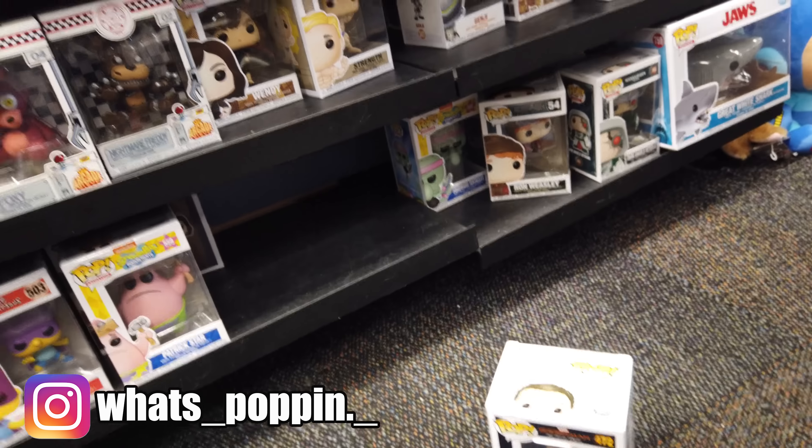Alright guys, we are done in this GameStop. Obviously we're going to have to hit up more GameStops now. There's a Walmart across the street and we're going to go to that Walmart right now.